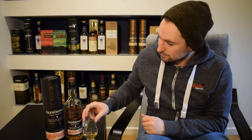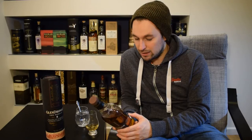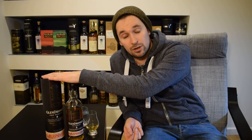I certainly prefer it without water, but each to their own. Some drams it does make better; others it keeps about on par; and then there's the group where it takes it a little off the path. So overall: a lot of toffee, a lot of honey, Werther's Originals — that is pretty much that in a bottle. Very enjoyable. Makes a nice alternative to the more heavily sherried offerings that Glendronach provide.